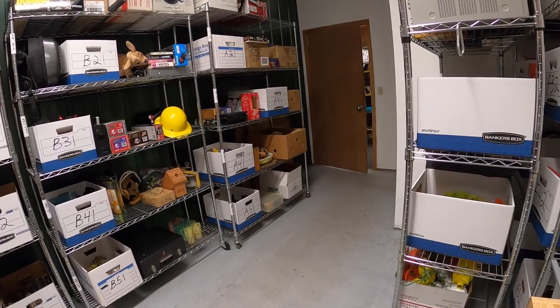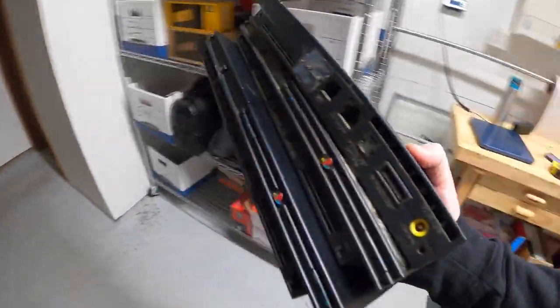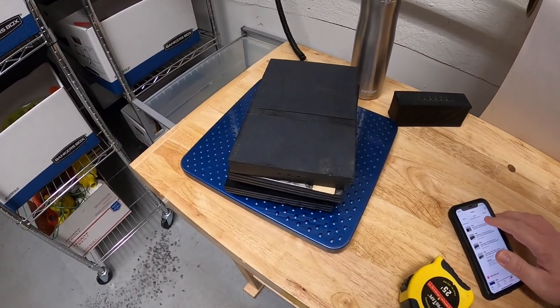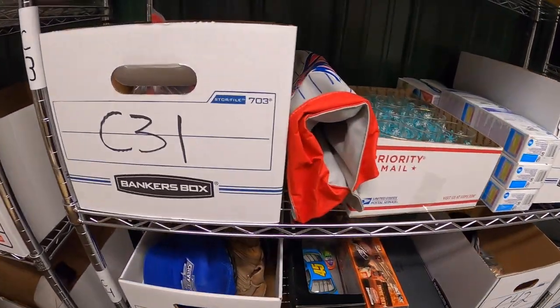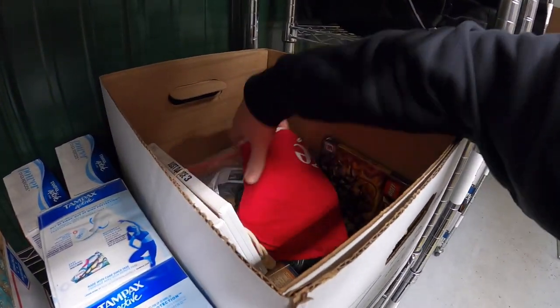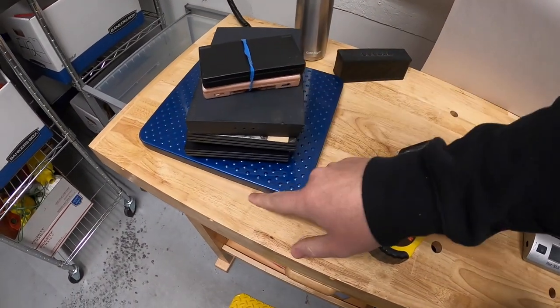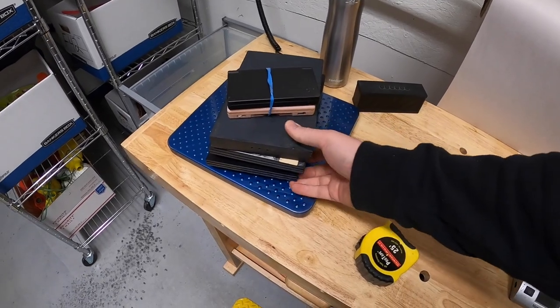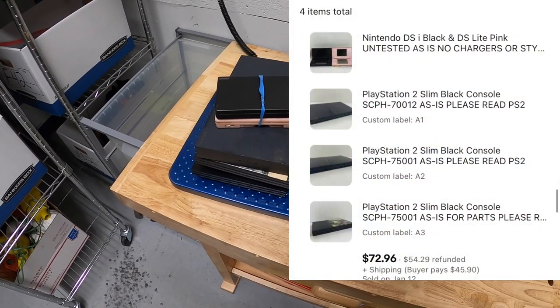Next I'm shipping out an order of three PS2s and two DSs. The PS2s are right here — these are all PS2 slims that didn't work, unfortunately. The DSs are a black DS and a pink DS somewhere in the C rack. A buyer reached out asking if I'd do a bulk deal on all these, and I said yeah, that's fine. The total selling price was right around $73 plus shipping, but I'm doing $45 plus shipping and combining them all into one box. Those are going out to viewer Shane — Shane, I couldn't get any of those to work, but hopefully you can. Thanks for the support.